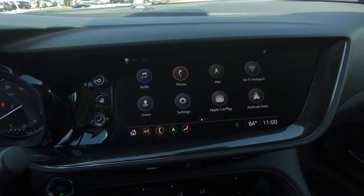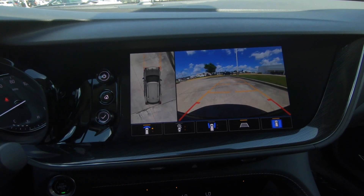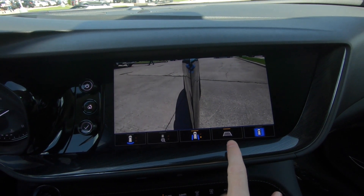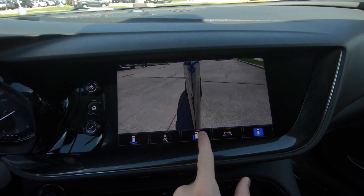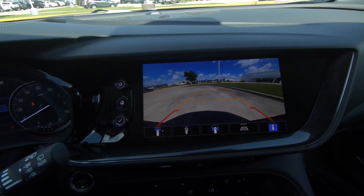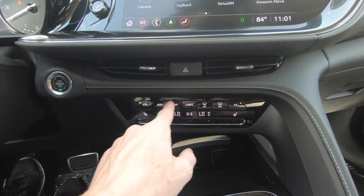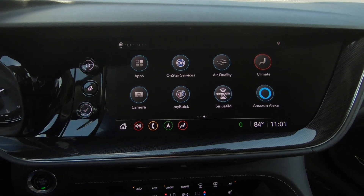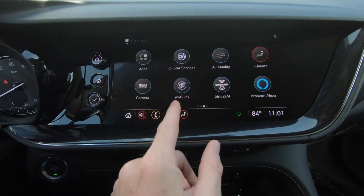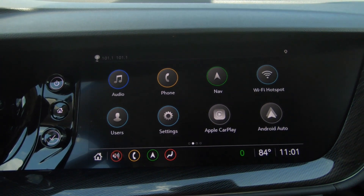A much easier to use infotainment screen. You can get to your cameras and see your overhead view. You have a few different options as far as cameras go — you can turn your trajectory lines on and off, and there's the side view. It's all here, a very nice view. Overall just a very simple system to use. One big advantage over the XC60 is that you have physical buttons right here instead of having to go into the infotainment screen to control the air conditioner — that is a win in my personal opinion.